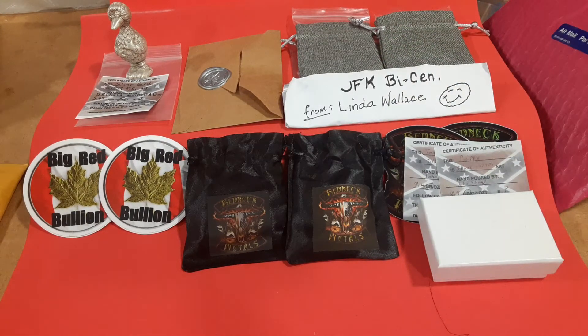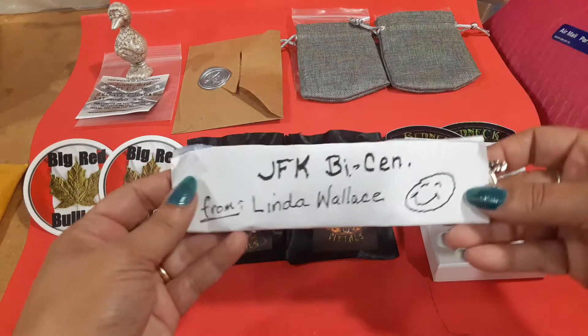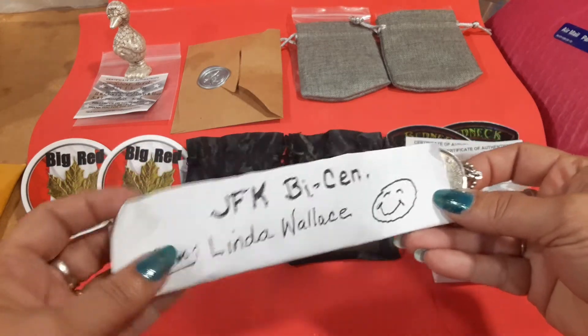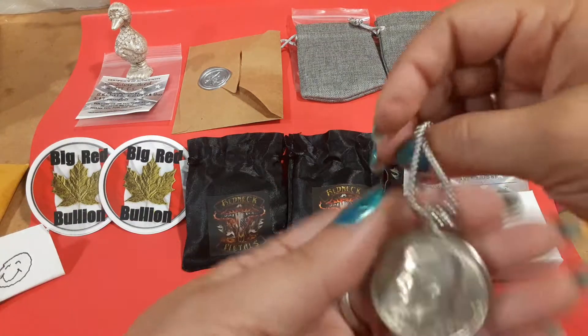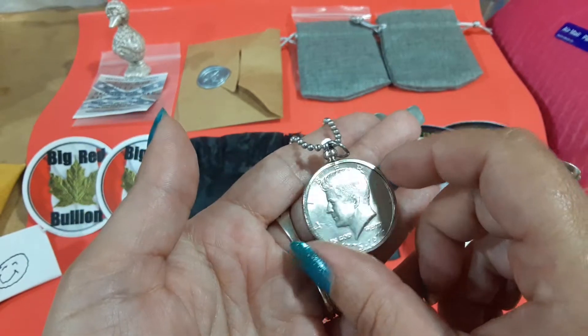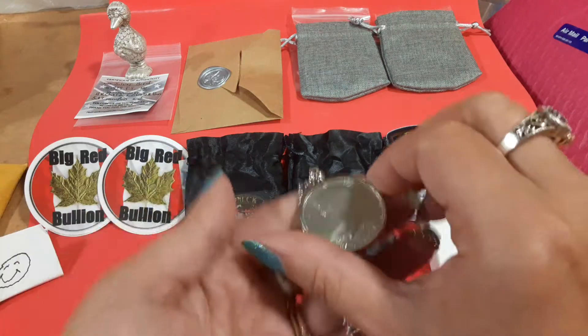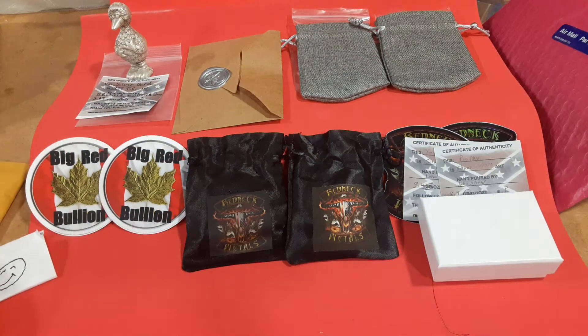I love my poured silver so I got a bunch of poured silver here. But first, I'm gonna show you this cool little thing that I got from my friend Linda Wallace in the mail. Thank you Linda, that was so sweet of you! It's a little JFK bicentennial necklace, so I can wear it. Thanks Linda, I appreciate it!